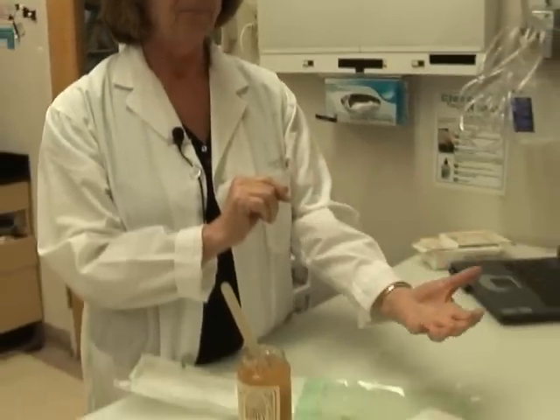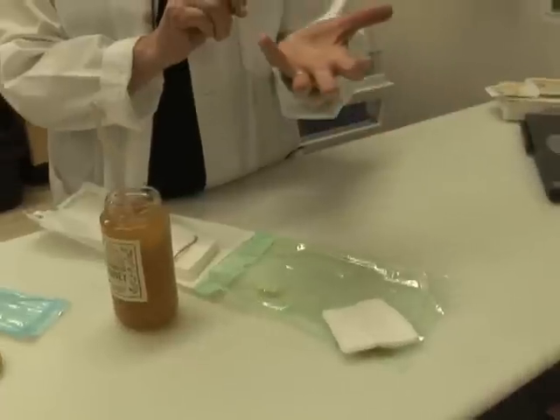Over the next few hours, what will happen is the honey will draw the lymph fluid up to the wound. The wound will become very moist, and it will pull that edema fluid out of the tissue.